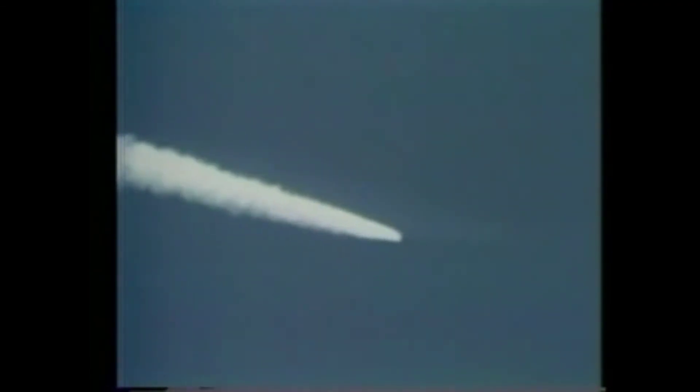Mark 1 minute 55 seconds. Columbia now 21 nautical miles in altitude, 19 nautical miles downrange. Two minutes 2 seconds — standing by for solid rocket booster separation confirmation.